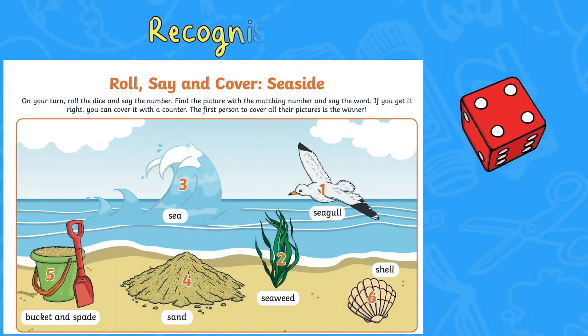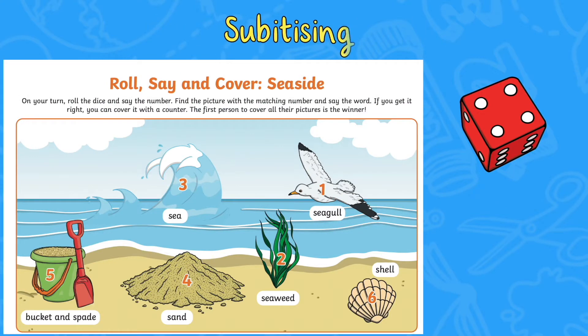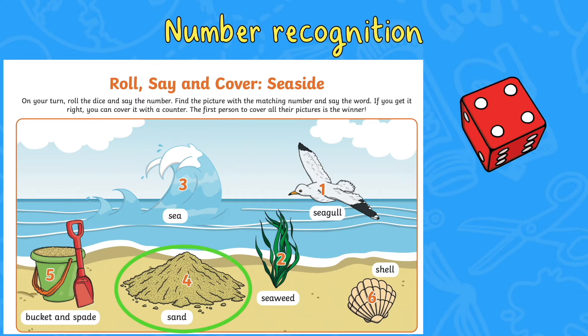In this Roll, Say and Cover activity, children can roll the dice and find the picture with that number on it. Can they say this word out loud and then cover the picture with a counter? This could be played as a game with two children or a small group. Whoever covers the most seaside pictures is the winner.